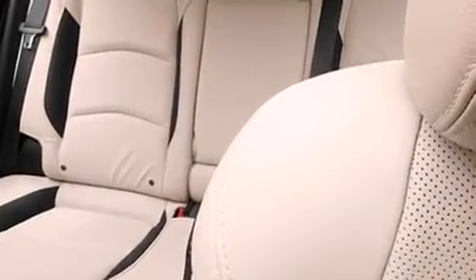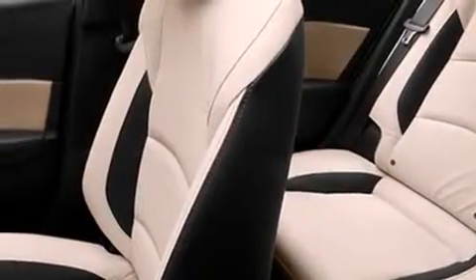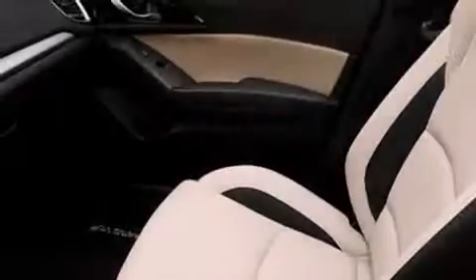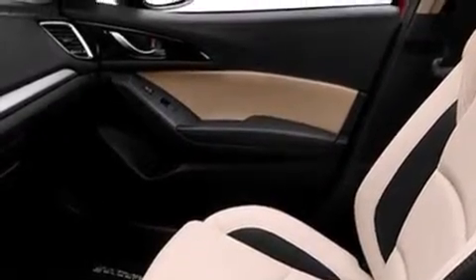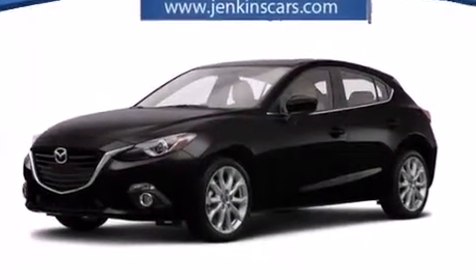The following features are included: a power driver's seat, air conditioning, steering wheel mounted controls, a premium sound system, front and rear floor mats, rear curtain airbags, active front headrests, a pass-through rear seat, and a sunroof that enables you to fill the cabin with fresh air at the push of a button.